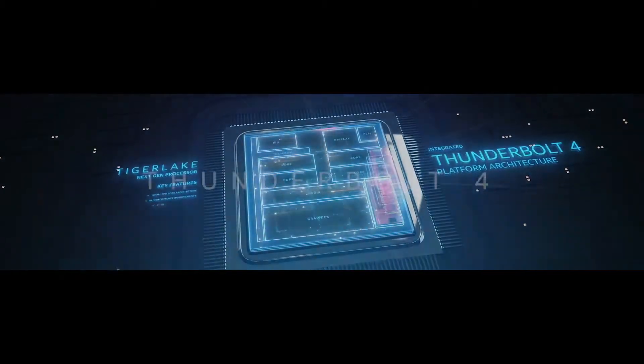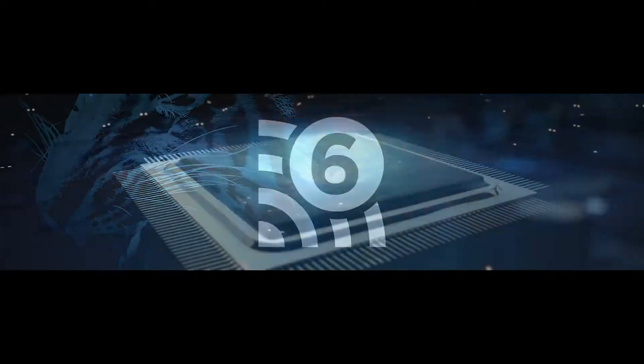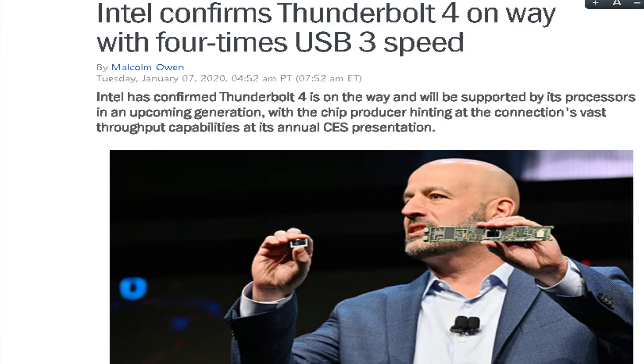This will be based on Intel's upcoming laptop CPU called Tiger Lake, built on 10 nanometer technology. It will also have Thunderbolt version 4 technology, which is 4 times faster than existing USB 3, delivering a massive 40 Gbps speed.